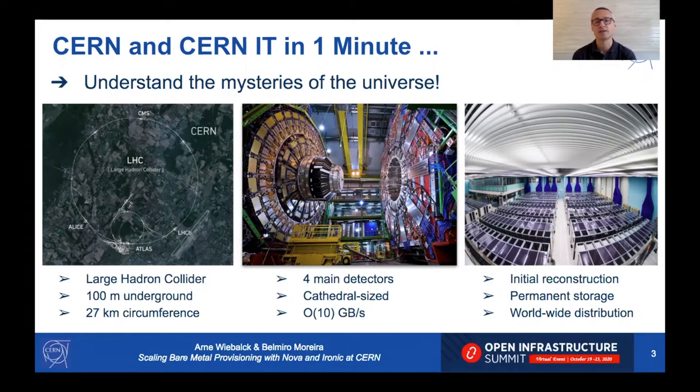In this machine, particles are accelerated and collided, and the collisions are detected and recorded by four main detectors, each the size of a cathedral and each producing around 10 gigabytes of data per second. This data is then sent to the CERN IT data center where initial reconstruction of these events takes place, where data is permanently stored and fed into the WLCG — the Worldwide LHC Computing Grid — a compound of around 180 sites worldwide which help with the analysis of this data.